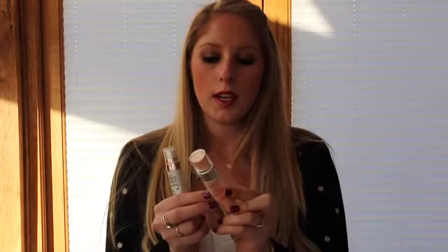Starting off with foundation primers, there are two that I really like. The first one is the Bourjois Happy Light Primer — there are two versions, this is the luminous one and there's also a matte version. Another one is the L'Oreal Paris Lumi Magic. It just gives you that luminous glow you're looking for, especially in the winter.